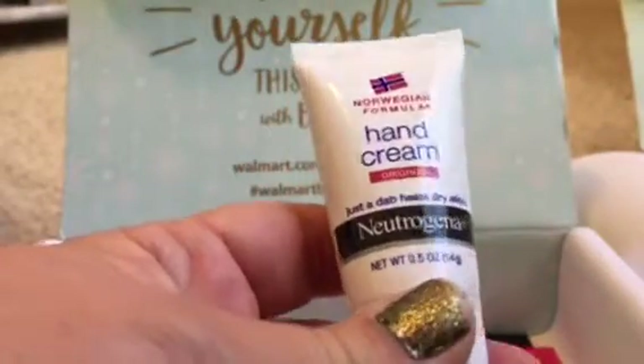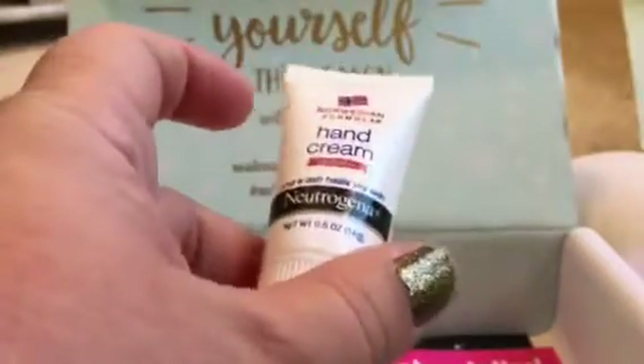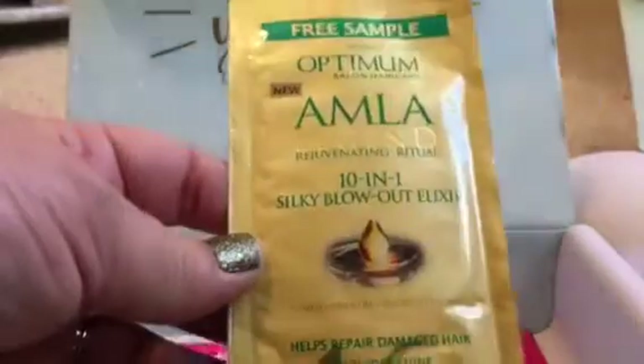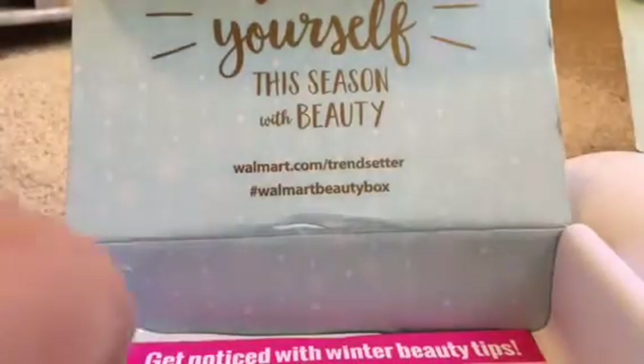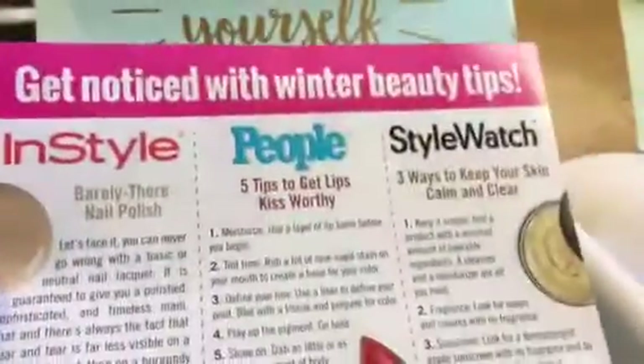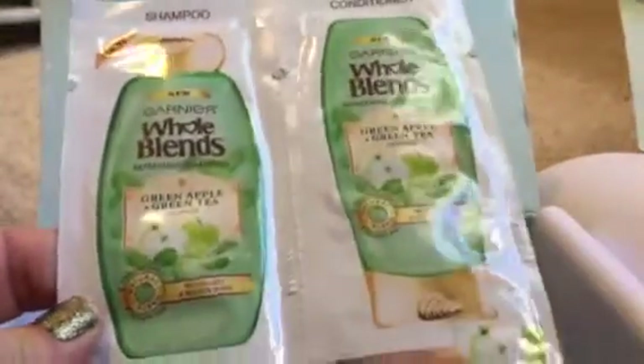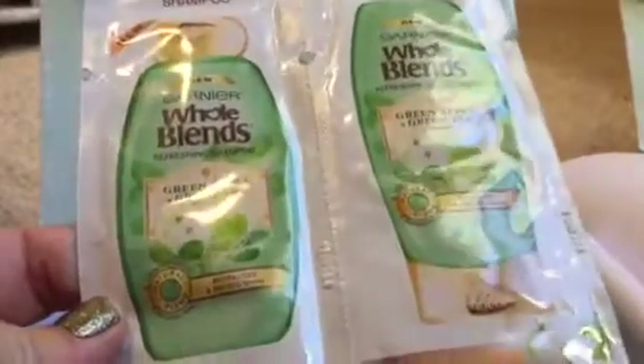The Norwegian Formula hand cream original by Neutrogena - just a dab heals dry skin, definitely need that in winter. It's 0.5 ounces and says 'free sample.' SoftSheen-Carson new Amla Legend Silky Blowout Elixir - that'll be interesting, I haven't tried that product before. I try to use foil samples first so they're not just sitting in my bathroom. There's also an InStyle People magazine coupon - a dollar off each. I get my magazines from the library, but if you purchase them that's a decent amount off. Finally, Garnier Whole Blends refreshing shampoo and conditioner in green apple and green tea - I've tried Garnier but not this variety, so that's kind of interesting.